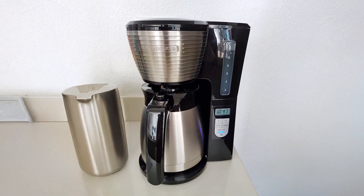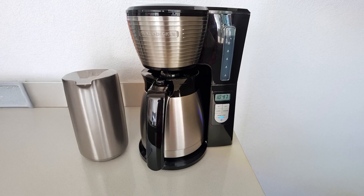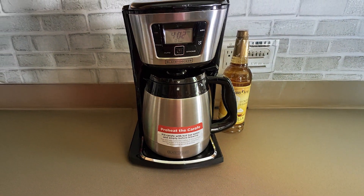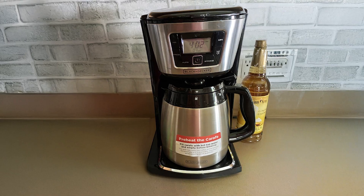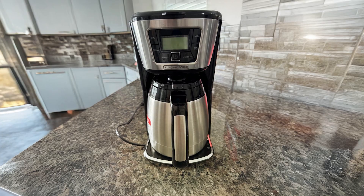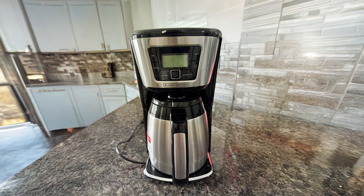Durability and performance are at the forefront of the Black+Decker Thermal Coffee Maker's design. The materials used are high-quality, ensuring long-lasting use. The sleek stainless steel finish not only looks great but is also easy to clean. With a compact design, it fits comfortably on any kitchen counter without taking up too much space.